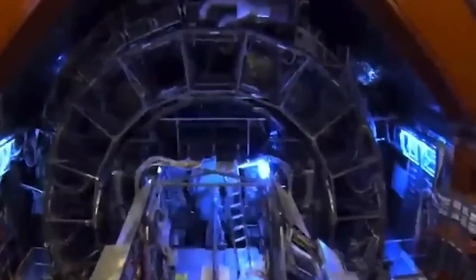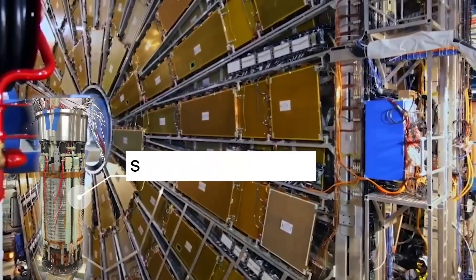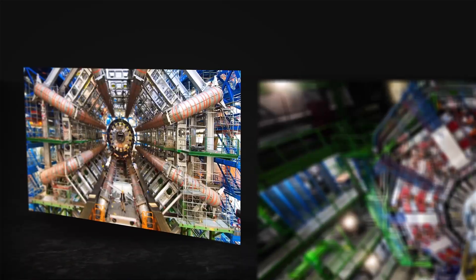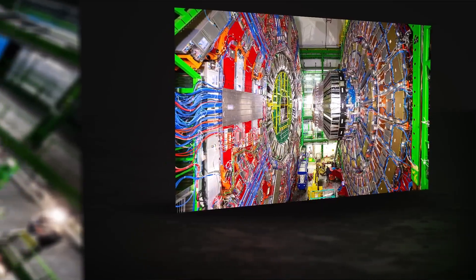The science is extraordinary, but it's only possible because of the systems designed to protect the collider from itself. At its core, the LHC works by guiding two counter-rotating beams through superconducting magnets cooled to temperatures colder than deep space. Each beam carries colossal amounts of energy. Uncontrolled, they could scorch detectors or cripple magnets in an instant. To prevent catastrophe, CERN created layers of automated guardians.